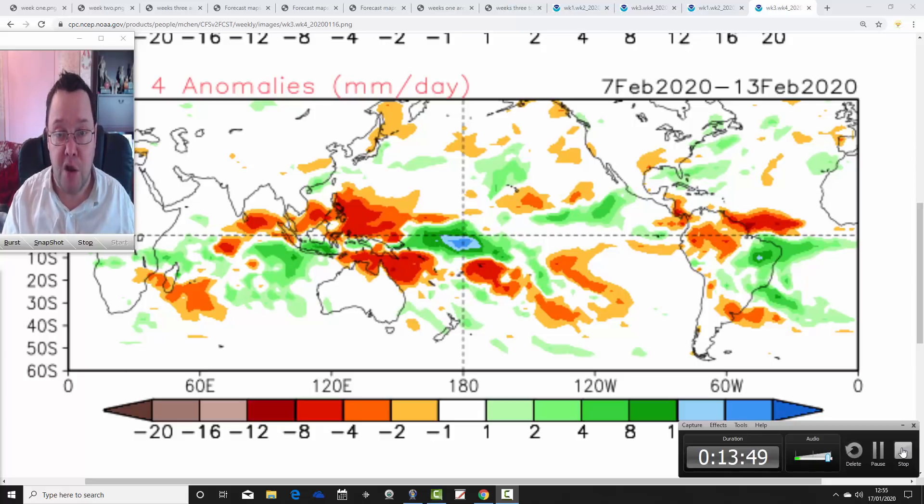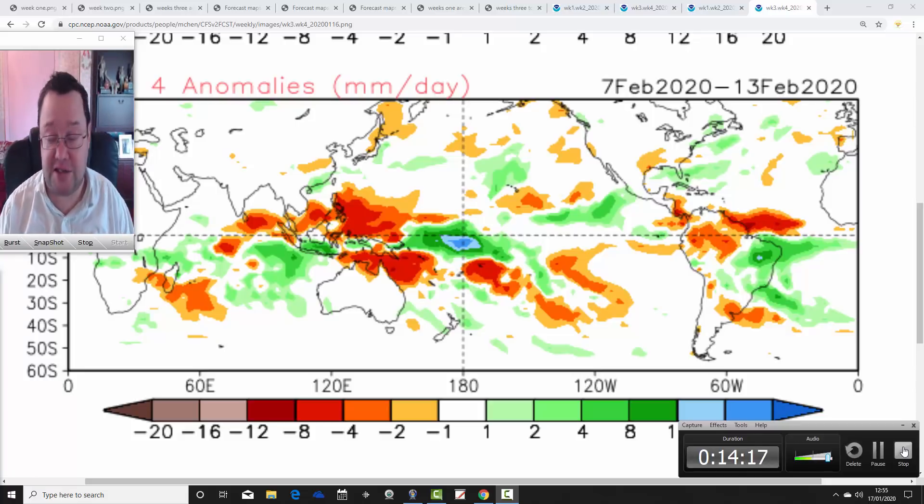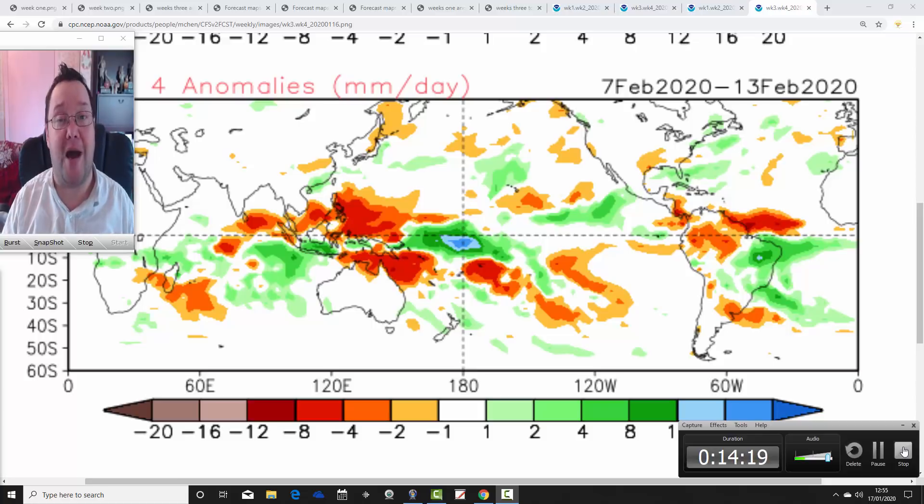It could be that we're turning the corner on the very prolonged wet spell that's been with us really since the middle of September — a very prolonged wet spell. We may be going into a much drier phase of weather. Remember, this is just a snapshot of what these models are showing today — it could all look completely different next week. We'll be back later this afternoon with the weekly 10-day video update, so come back for that. Thanks for watching.